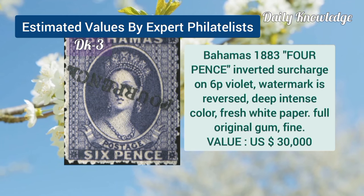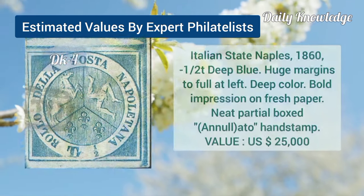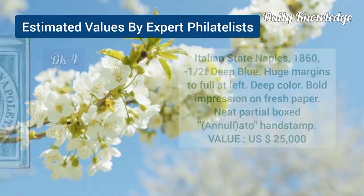Bahamas, 1883, 4P inverted surcharge on 6P violet, watermark is reversed. Italian state of Naples, 1860, half T, deep blue, huge margins, full at left.